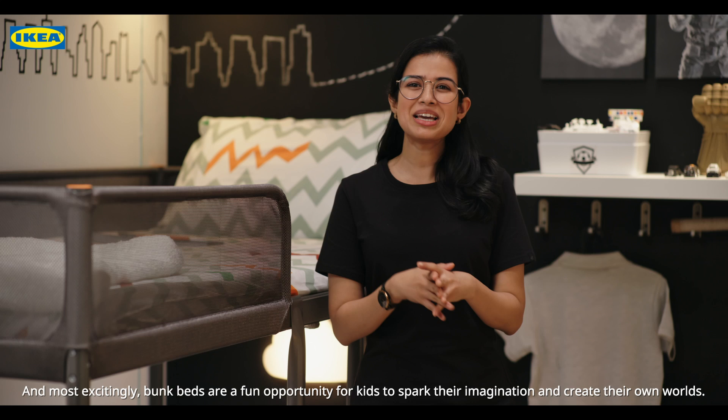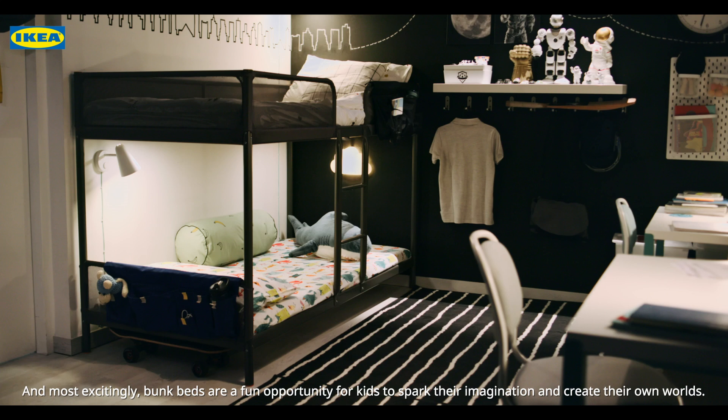And most excitingly, bunk beds are a fun opportunity for kids to spark their imagination and create their own worlds. Whether it's a starship or a cruise, the kids get their own space.